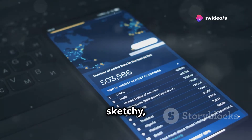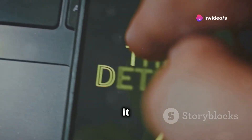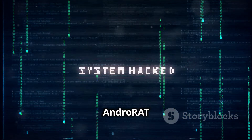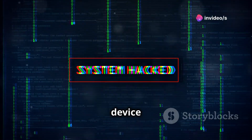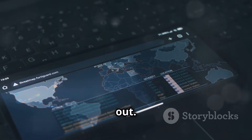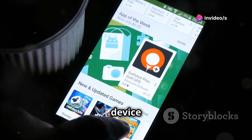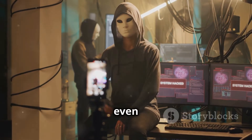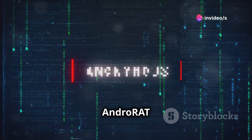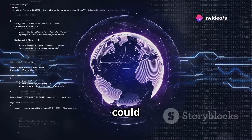AndroRat — the name might sound a little sketchy, but this app is all about ethical hacking. It allows for remote monitoring and control of Android devices, but here's the crucial part: it requires explicit consent from the device owner. We're talking security testing and ethical hacking simulations, all above board. You install the AndroRat app on a device with the owner's consent, and then you can remotely access that device from a computer — monitor activity, access files, even control the camera and microphone. AndroRat should only be used for legitimate security testing purposes. Unethical use of this app is illegal and could land you in hot water.